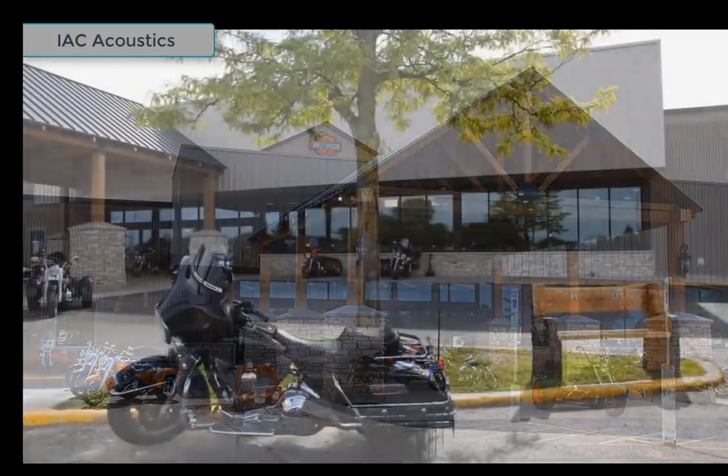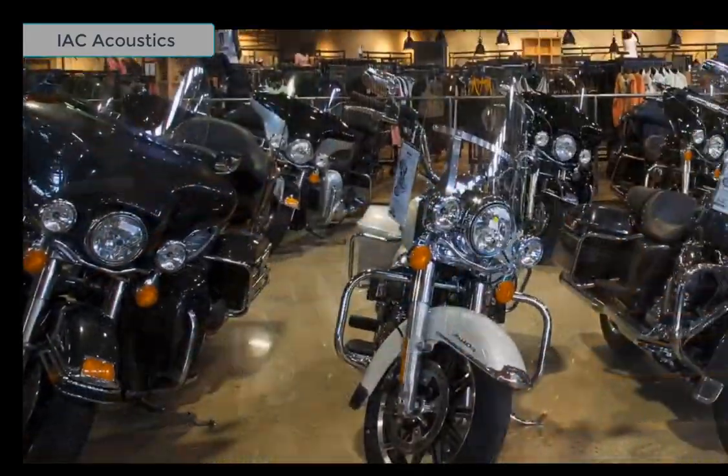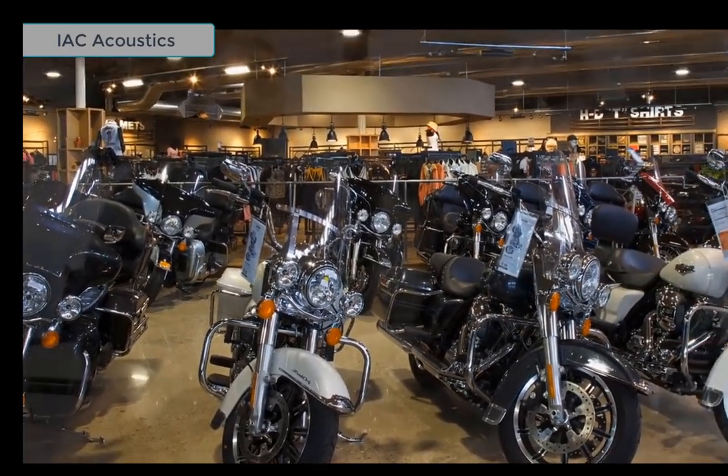Mark and I are here today at Harley-Davidson of Woodstock in Woodstock, Illinois, where Mark is going to give us an in-depth look at two of our recently installed motorcycle dyno rooms and a tour of this fantastic new facility.